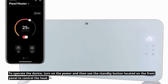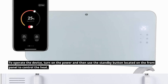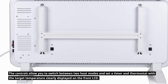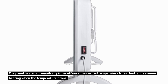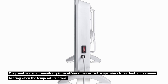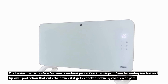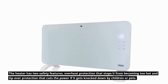To operate the device, turn on the power and use the standby button on the front panel to control the heat. The controls allow you to switch between two heat modes and set a timer and thermostat, with the target temperature displayed on the front LCD. The heater automatically turns off once the desired temperature is reached and resumes heating when the temperature drops. Safety features include overheat protection and tip-over protection that cuts power if knocked down by children or pets.